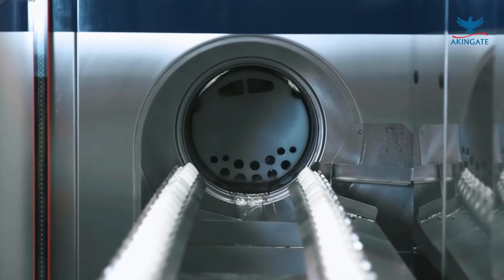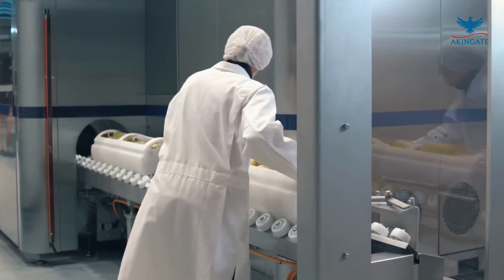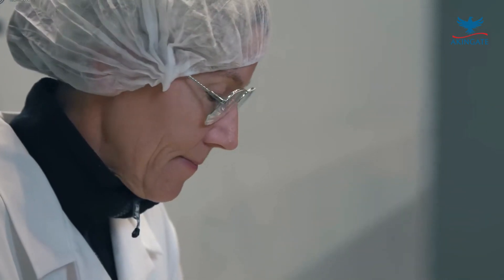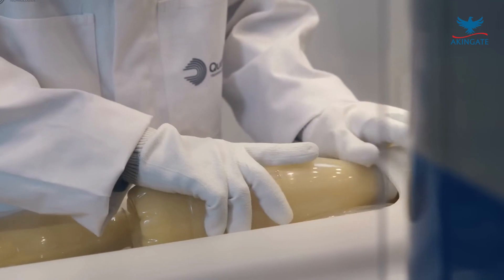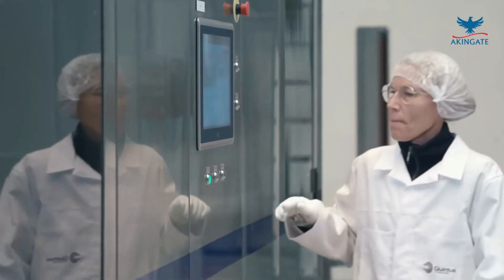HPP significantly reduces the risk of foodborne illnesses by eliminating harmful pathogens. This makes it an ideal method for preserving ready-to-eat foods, fruit juices, and other perishable items requiring extended shelf life without compromising safety.